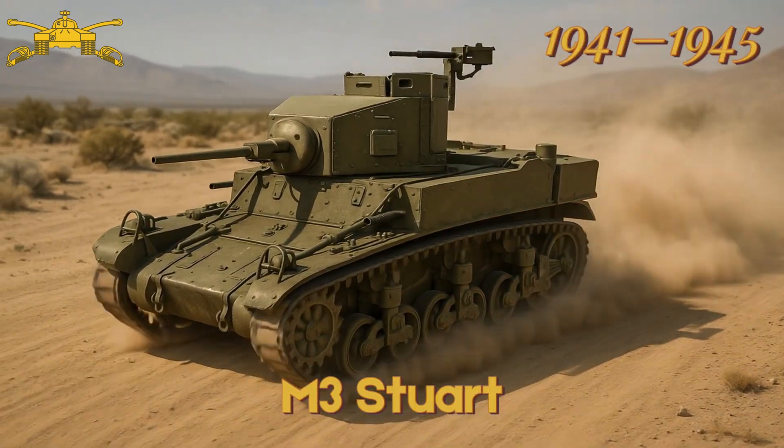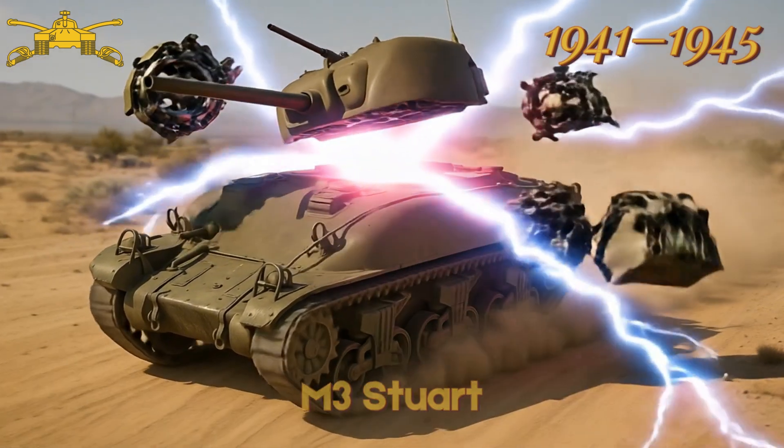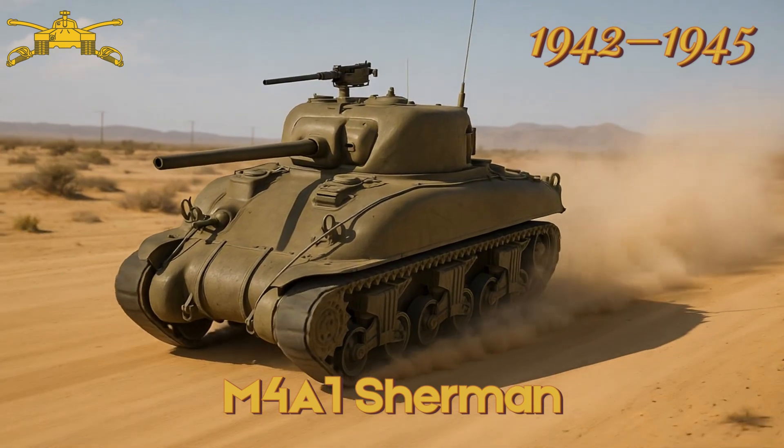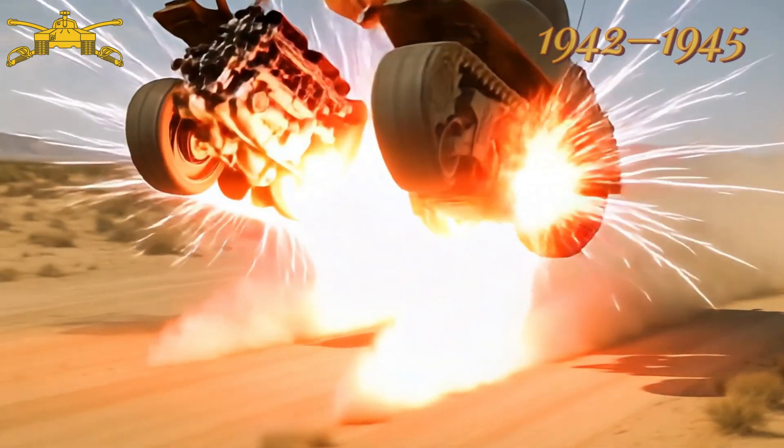M3 Stuart — widely used by allies, known for speed and reliability. M4A1 Sherman — mainstay medium tank of US forces in World War II.